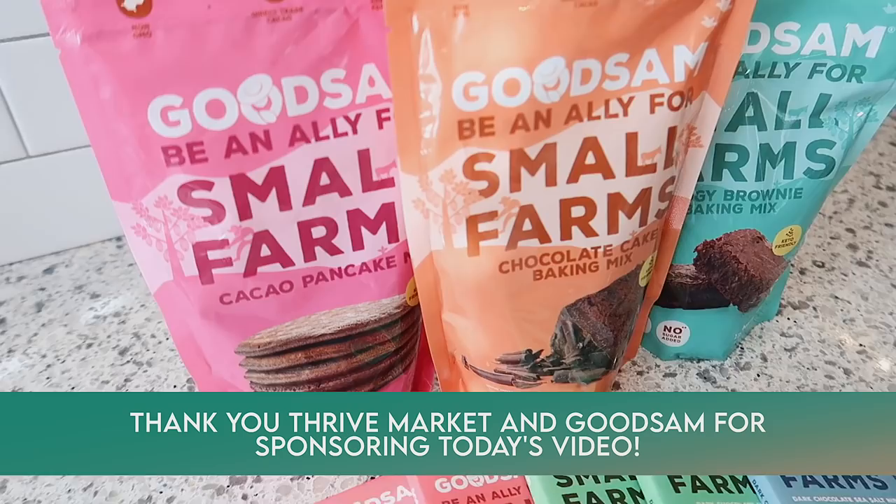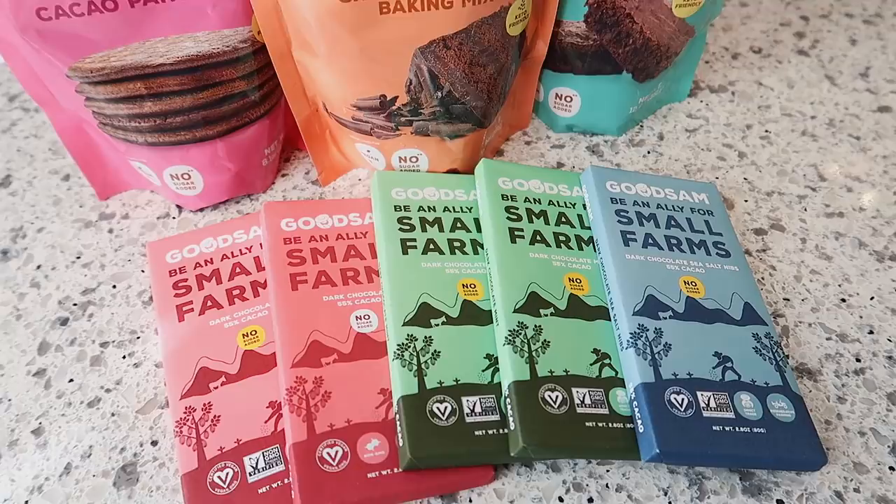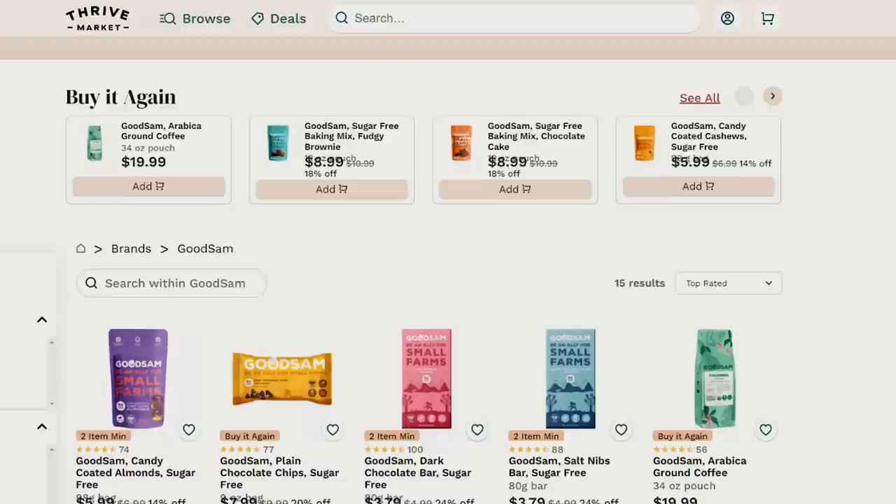I want to take a quick moment to thank Thrive Market for sponsoring today's video. Today I'm going to be working with some Good Sam products, which I've shared before on my channel. All of their products are keto-friendly, direct trade, organic, and vegan. They're also sugar-free and non-GMO, and most importantly they taste delicious. You can find their products on Thrive Market and they offer keto, paleo, vegan, organic, and gluten-free products.